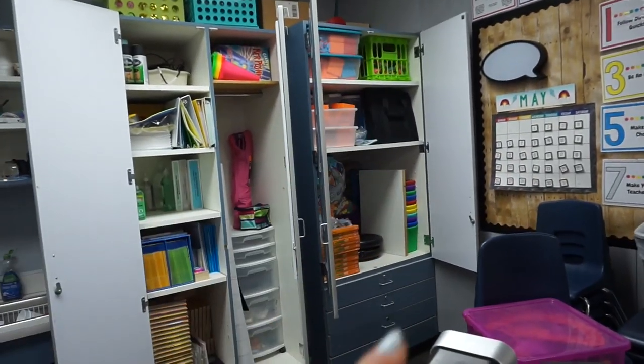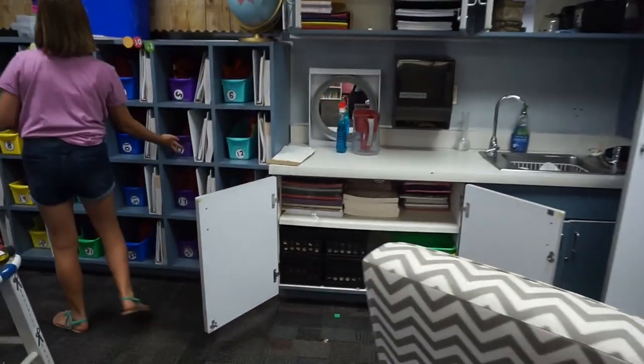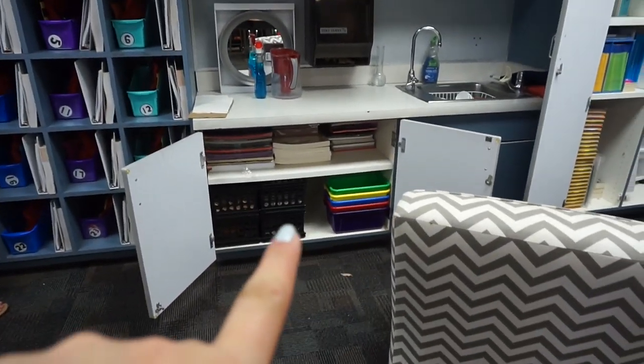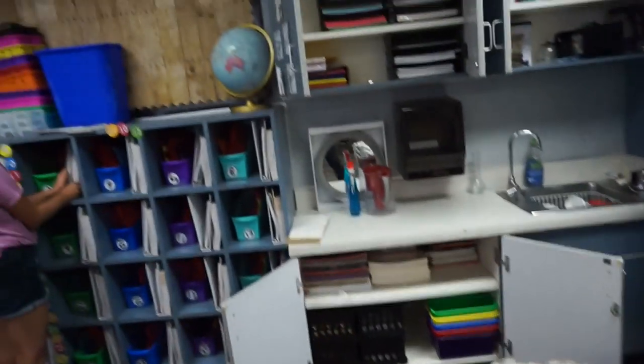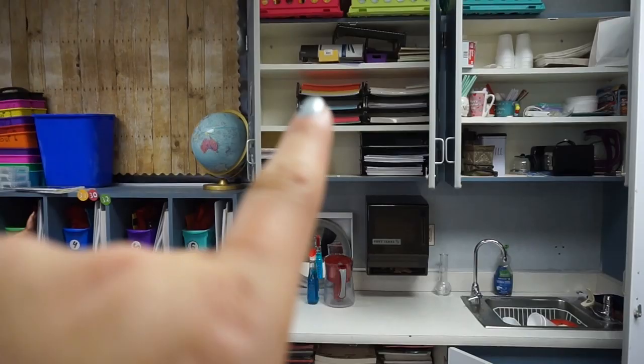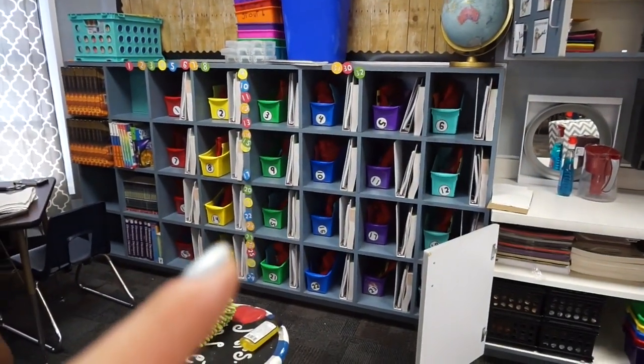I'm going to put whatever is left back in this tub and just hide it. I've kind of cleaned these cupboards and reorganized them — same with this one. I just put indoor recess stuff in here and then extra storage, and then we have construction paper. Now I have more room in this cupboard for paper. We got book bins put out and organized.